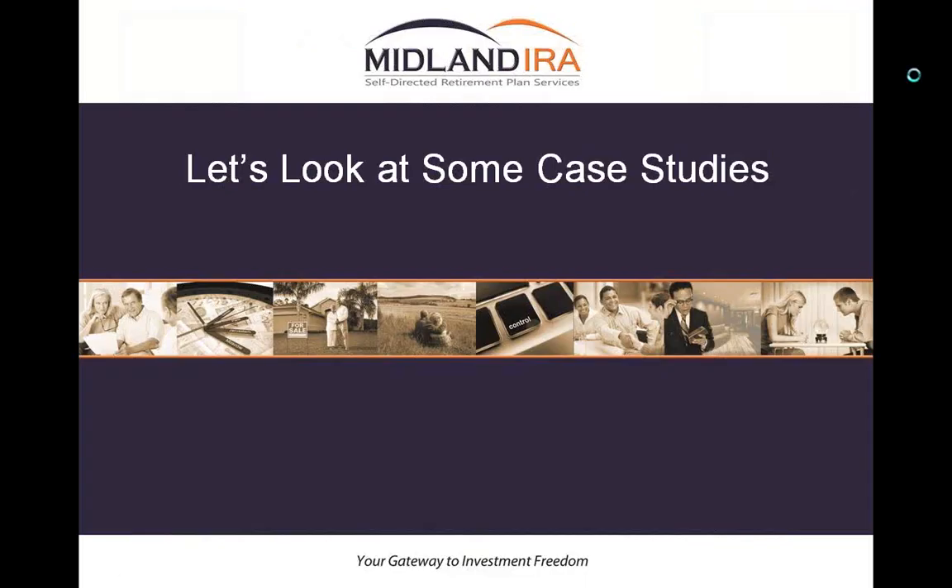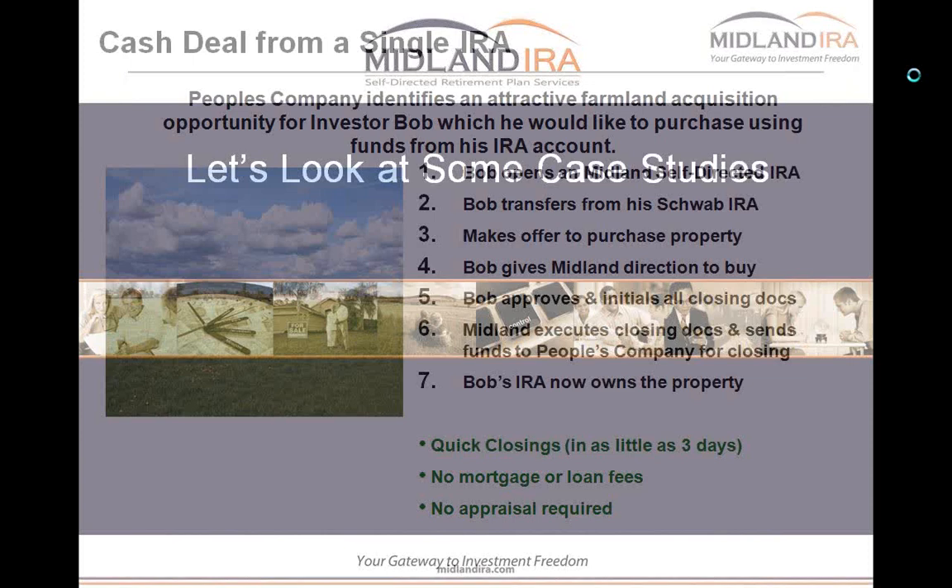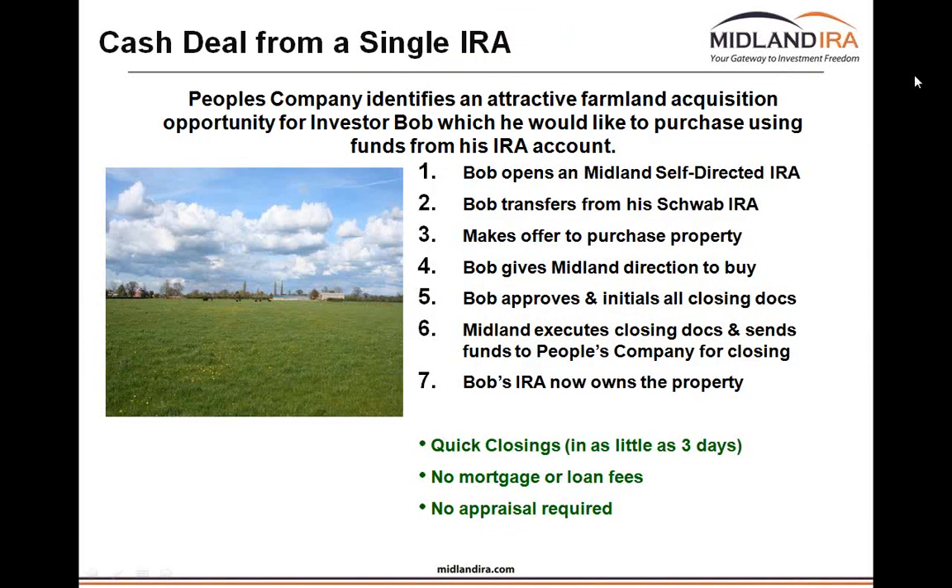Now I'm going to jump into case studies about how you can buy real estate using a self-directed IRA. There are three ways you can do this: first, a cash deal where you have enough money in the IRA to complete 100% of the purchase; second, partnering, which we just went over with Al and Peggy; third, obtaining a mortgage. And finally, I'll talk about instead of buying real estate yourself, you may be able to lend money to people who are buying real estate.